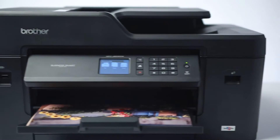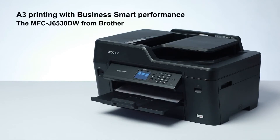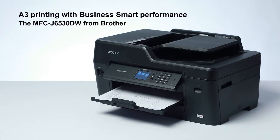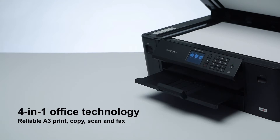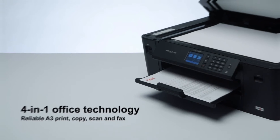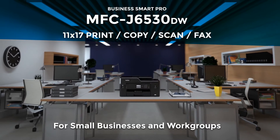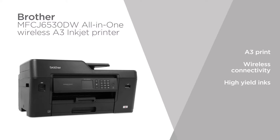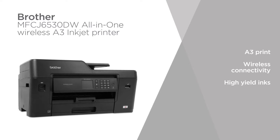Brother MFC-J6530DW is a color inkjet printer designed for small office or home office usage. The printer comes with multi-functionality — you could use it to print, copy and fax. The printer can handle papers with a maximum size of 11 by 17 inches, which will let you print letters, legal papers and other commonly used official documents.